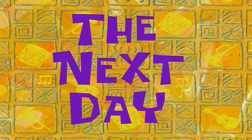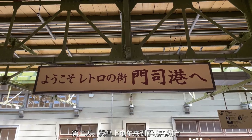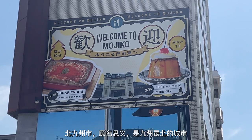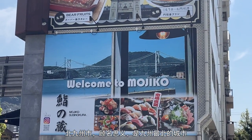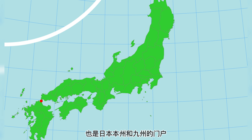The next morning, I took a train and went to Kitakyushu. Kitakyushu is the northernmost city of Kyushu and has been an important hub for both land and marine traffic since olden times. It is the gateway between Honshu and Kyushu, as well as an important port for international trade.